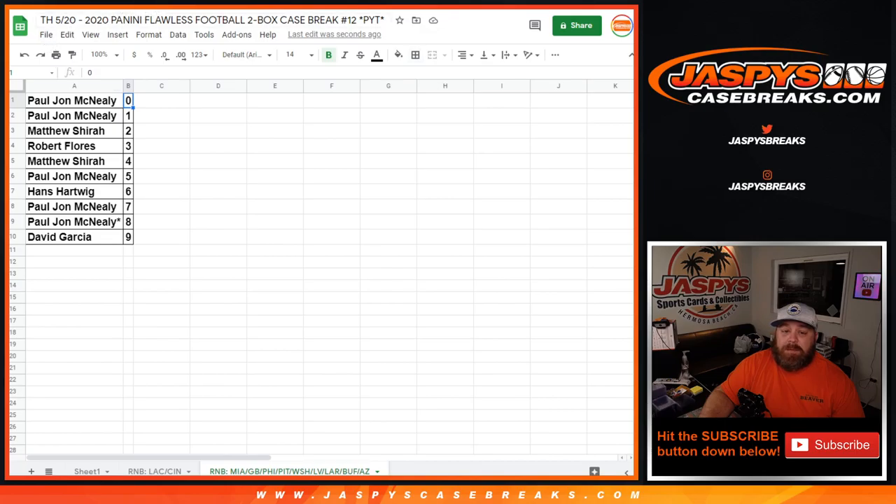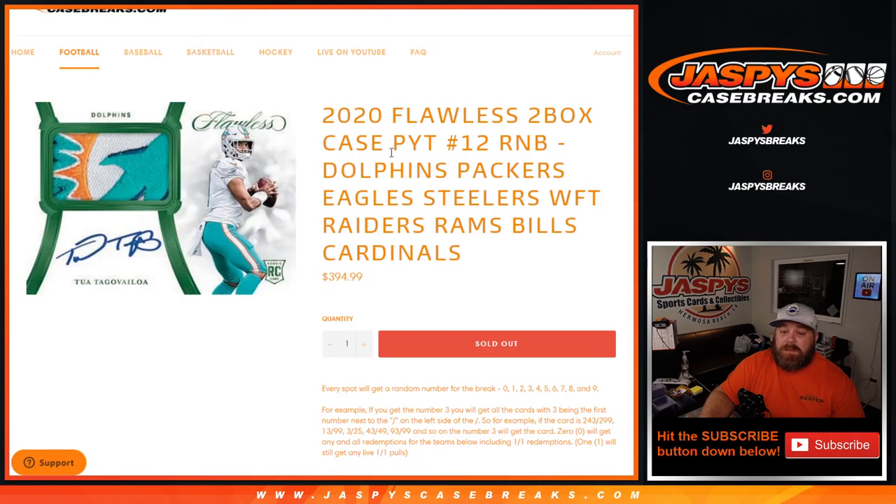And there's the random number block randomizer for the Dolphins, Packers, Eagles, Steelers, Washington Football Team, Raiders, Rams, Bills, and Cardinals for the 2020 Flawless 2-box case. Pick your team, number 12. Coming up next — I'm Sean, JaspiesCaseBreaks.com. Thanks for hanging out. See you next time.